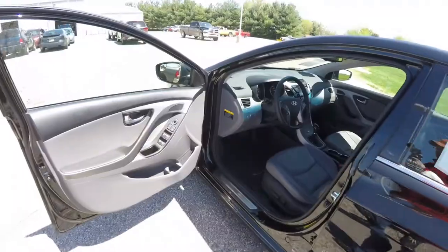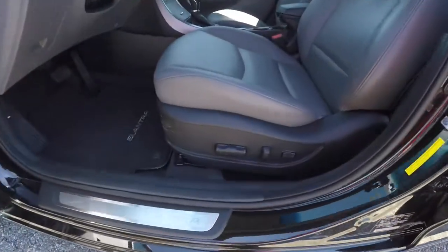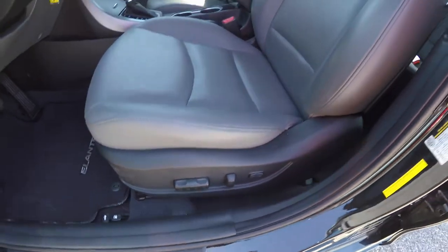Let's take a look at the interior. Inside we have power mirrors, power windows, and power door locks. We've also got an eight-way power driver seat with two-way adjustable lumbar support.